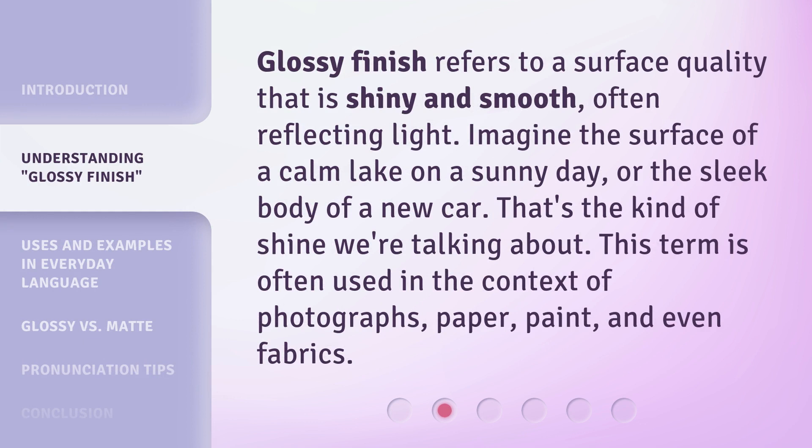Glossy finish refers to a surface quality that is shiny and smooth, often reflecting light. Imagine the surface of a calm lake on a sunny day, or the sleek body of a new car — that's the kind of shine we're talking about. This term is often used in the context of photographs, paper, paint, and even fabrics.